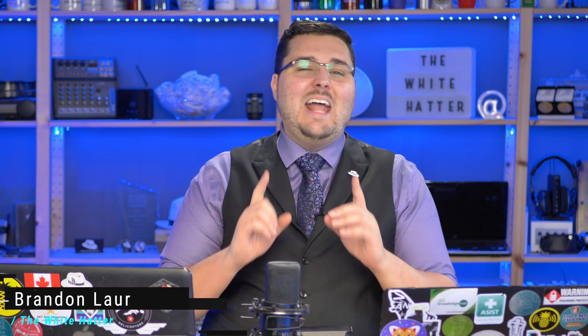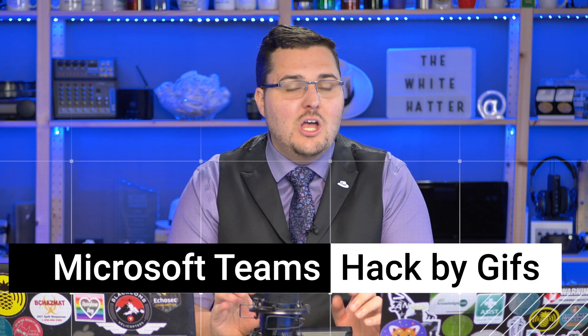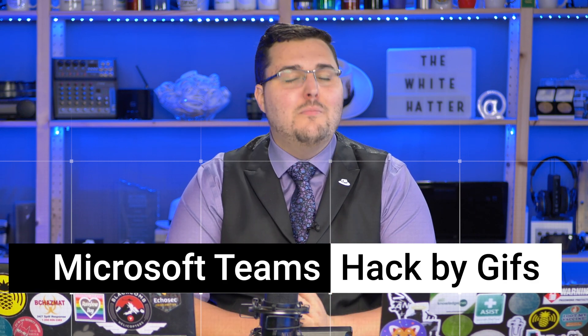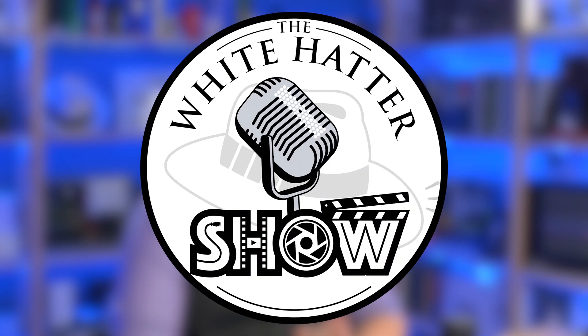Hello everybody, welcome to the White Hatter News Show. My name is Brandon and a cybersecurity consultant has discovered a new attack method using GIFs on Microsoft Teams. Malware can be put onto a device or data can be removed from a device using the disguise of a harmless GIF image.